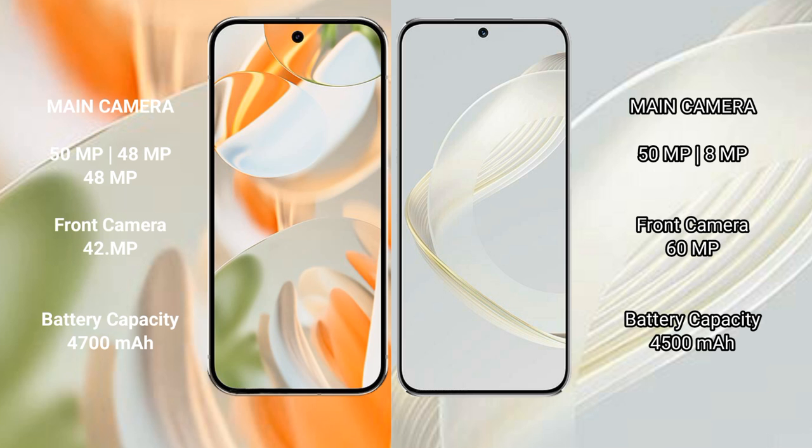The Google Pixel 9 Pro features a triple rear camera setup: 50MP wide, 48MP ultrawide, and 48MP telephoto, with a 42MP front camera. The Huawei Nova 11 features a dual rear camera setup: 50MP and 8MP, with a 60MP front camera.